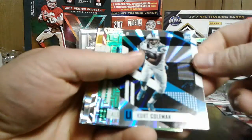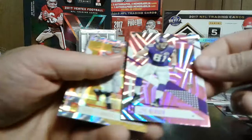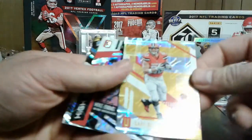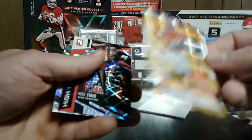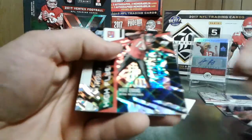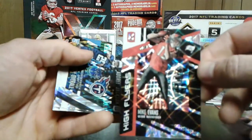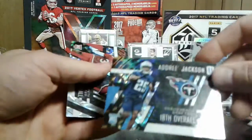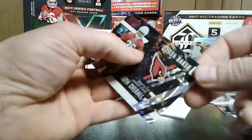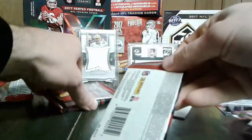Gronkowski. Kurt Coleman - green. Alshon Jeffery. Joe Berger - I don't know. Gary Barnidge, numbered out of 199, sharp looking card though. Mike Evans - High Flyers again, pretty slick. Dory Jackson, 18th overall. Budda Baker, 36th overall. Alright, two packs left.